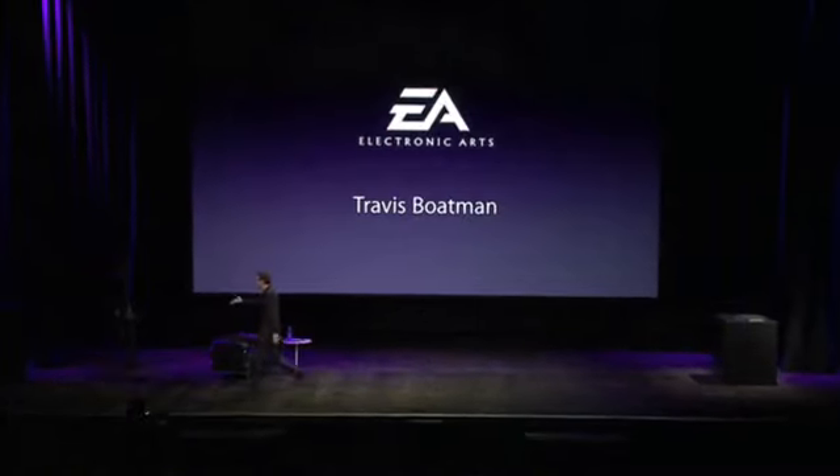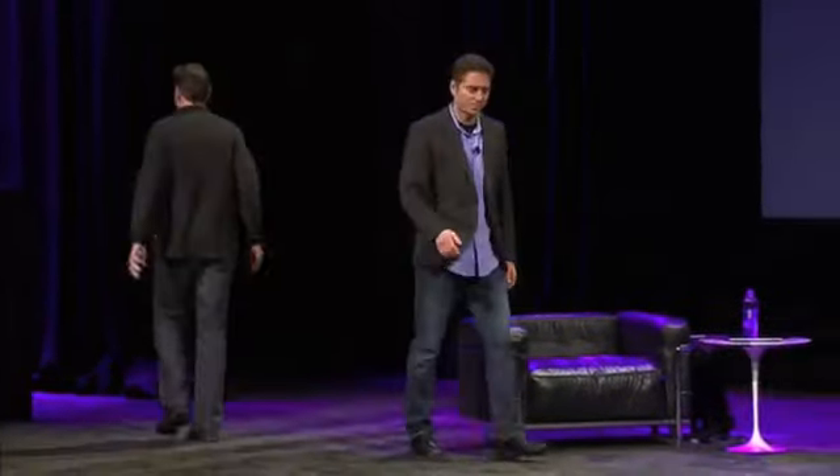EA is the number one worldwide publisher of mobile games. To show you what they're doing for the iPad, I'd like to invite up Travis Boatman. So when Apple invited us to come on site and work with them on the iPad, we couldn't have been more excited. But as gamers, the first thing we wanted to check out was this device's performance.